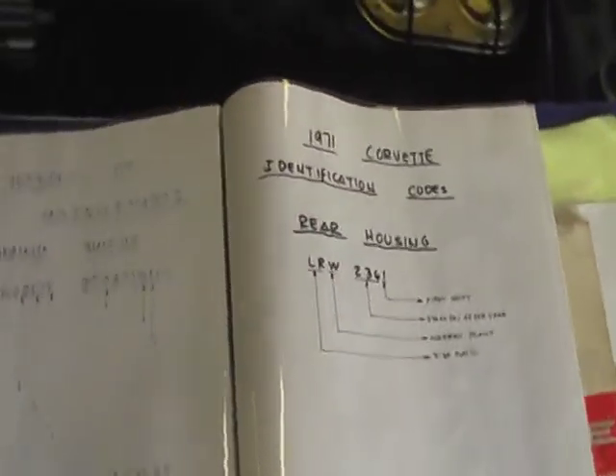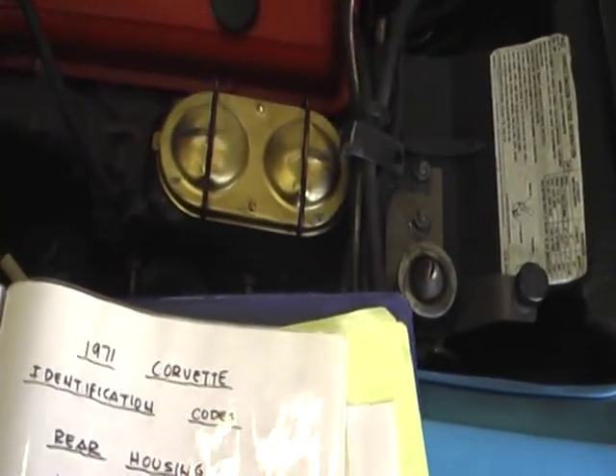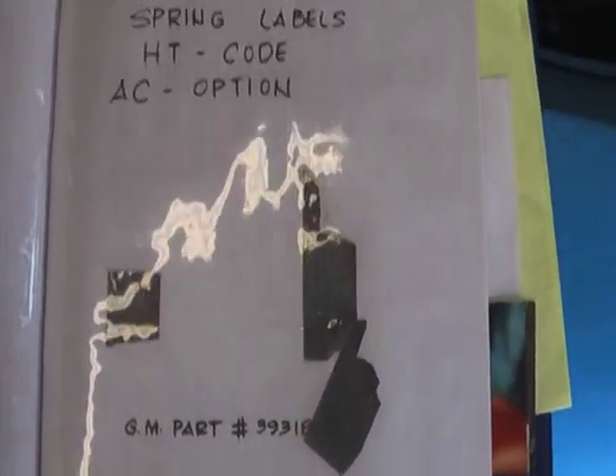Let's go over and take a look at the documentation on the car. The previous owner put together a really nice book on the car. There's your original tank sticker right there. These are the original front coil spring markings showing the HT code — evidently that was a pretty rare suspension, and it was also set up for air conditioning.